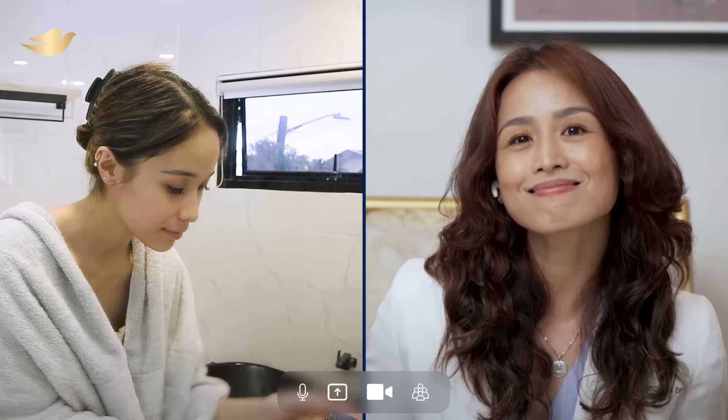Hi, Doc! When I'm in front of the camera and I have a lot of makeup on, I don't feel 100% confident because when I look in the mirror, even if I'm all dolled up, I can see that my skin is still so dull and I don't know what to do.